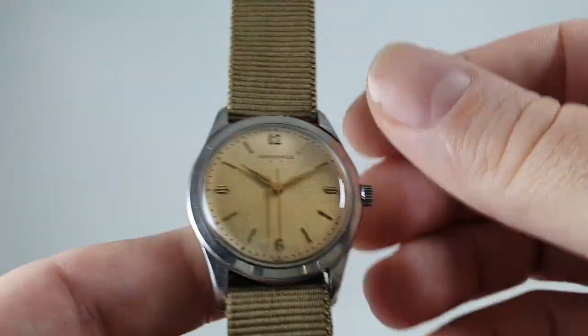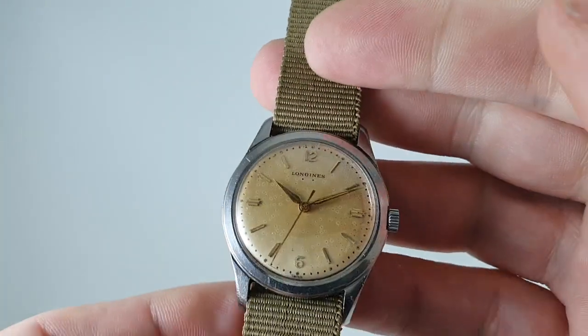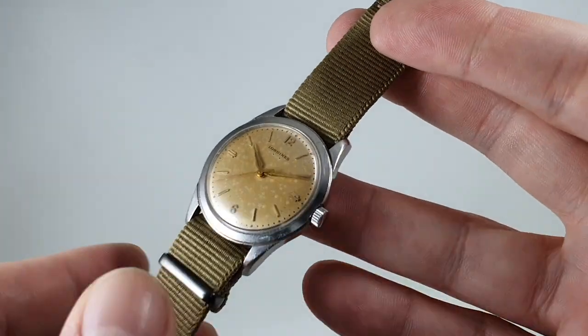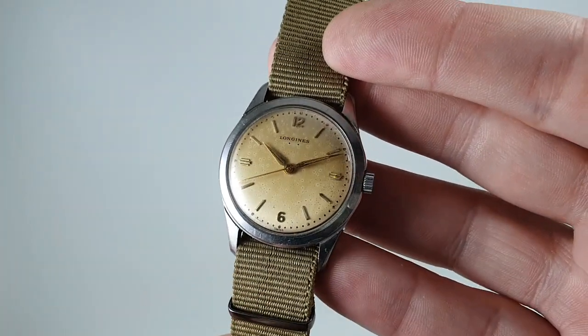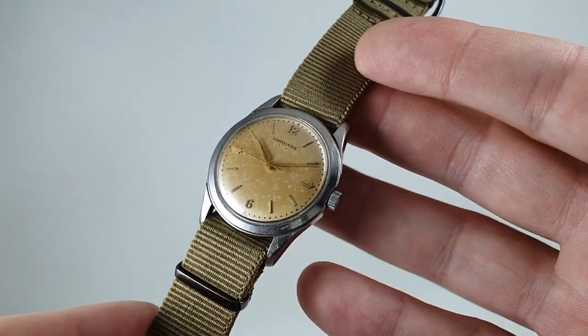This movement is collectible and it's just a pleasure to wind. We've fitted a NATO style strap — this would have been a dress watch originally, probably on leather or an expandable bracelet.